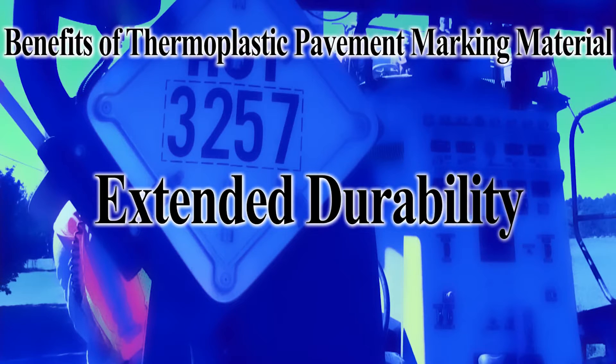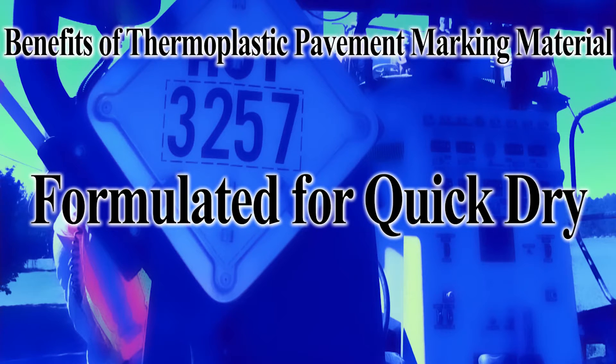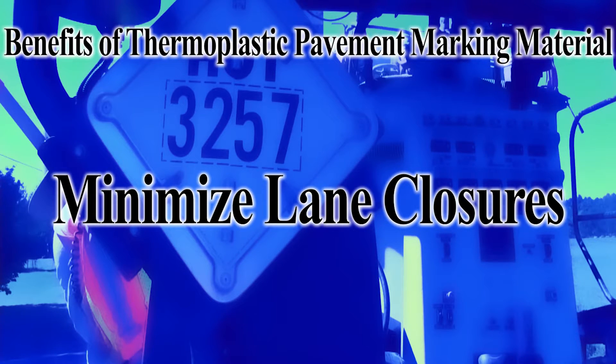Extended durability results from intermix beads for maintained retro-reflectivity and flexible application thickness. Formulated for quick drive-over in less than 2 minutes at temperatures as low as 50 degrees Fahrenheit, engineered to minimize lane interruptions and closures.